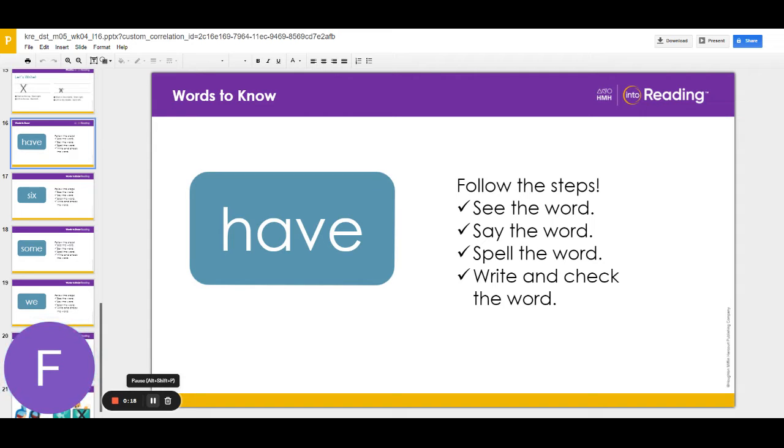I have a big dog. Say the word again after me. Have. The word have is spelled with four letters: H-A-V-E. Let's spell it aloud. H-A-V-E.